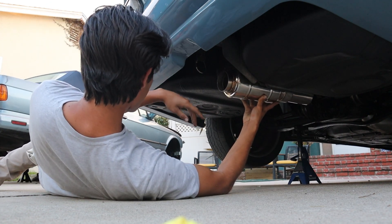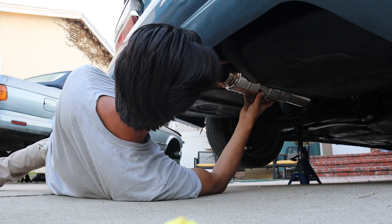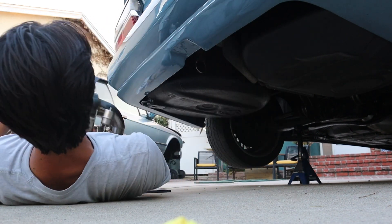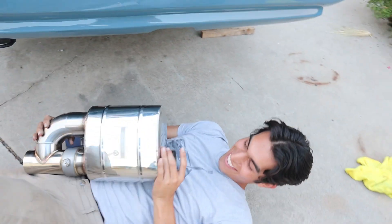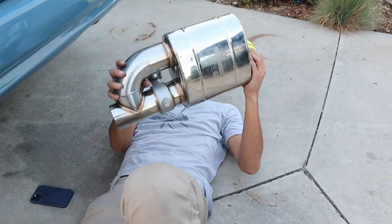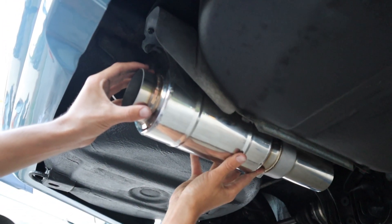I might have to ask for the muffler to be like removable or something, because I got this done and I gotta attach a vacuum line too. Check this thing out — Valvetronic, baby. It's just gonna go. I'll make it work.